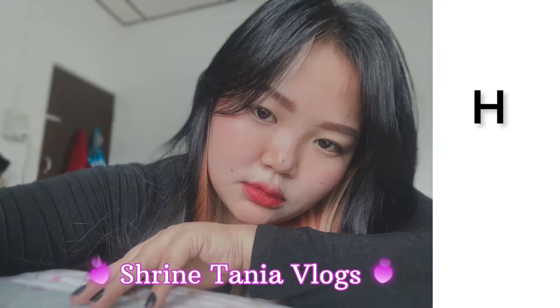Hey guys, welcome back to my YouTube channel! Finally, I am making a video on my footwear collection. Before I get into it, if you haven't watched my H&M haul yet, there is a link in the description — please go and check it out. And today I would like to share my footwear collection.